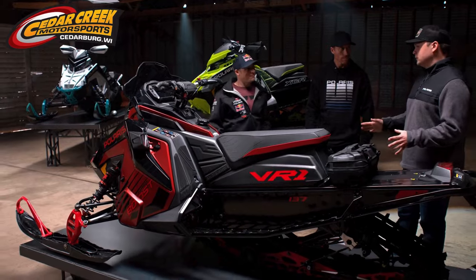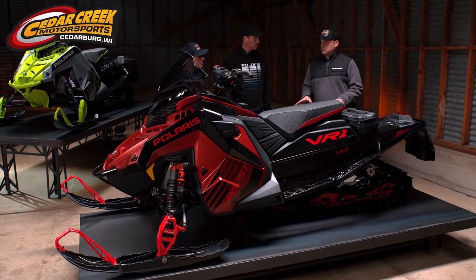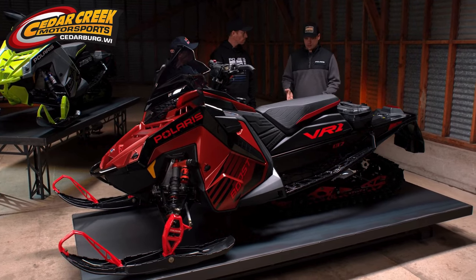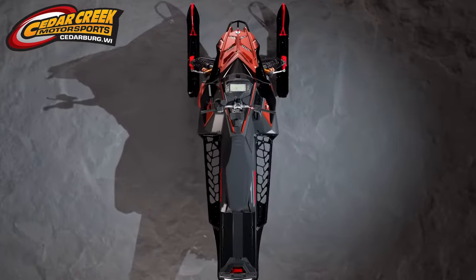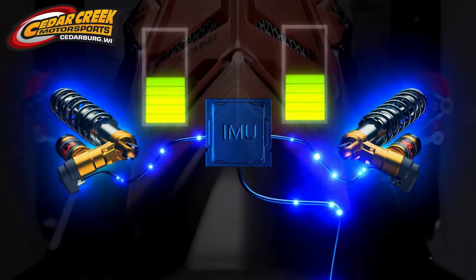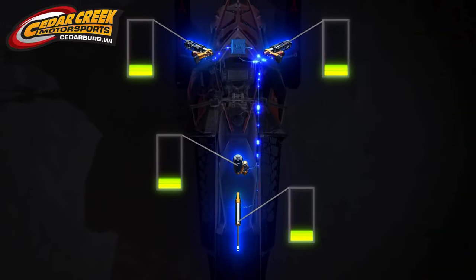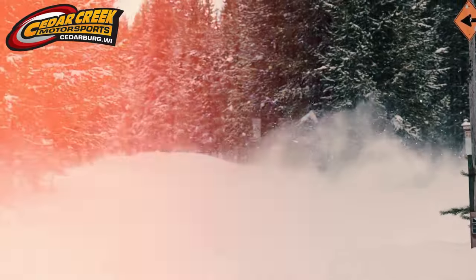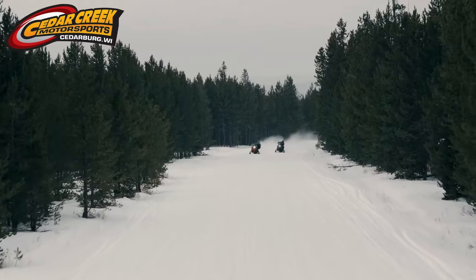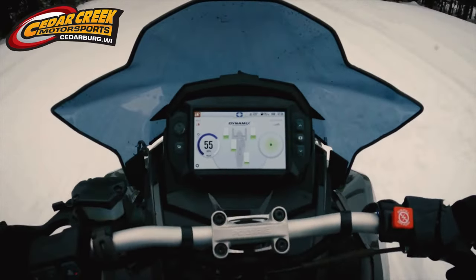Dynamics — an all-new suspension system developed and engineered by Polaris for the Indy VR1. At the core of Dynamics is the IMU — an inertial measurement unit. A really cool piece about Dynamics beyond the IMU is that we're controlling all four shocks, and it's the only electronic snowmobile suspension that controls all four. The system is all event-based. Dynamics is using that IMU to constantly look for acceleration, deceleration, and cornering. Every time it senses it's in the beginning of one of those events, it adapts to carry you out of the event.